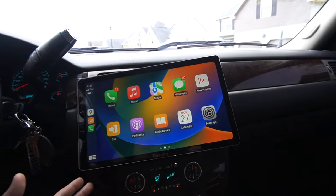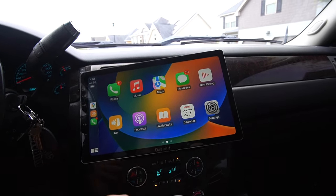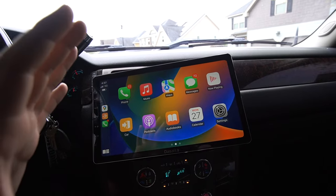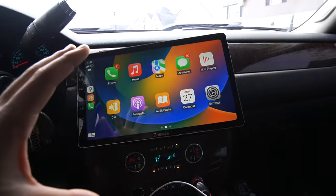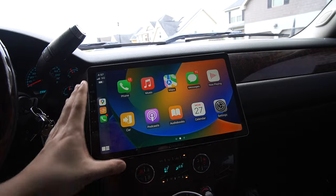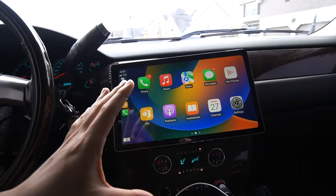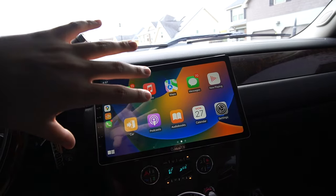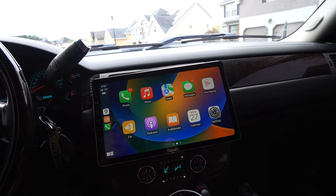This is a 13-inch display from the SATA. I wanted to go with the biggest screen because, as you guys saw, I wanted to take advantage of traveling — watching Netflix, YouTube, or Hulu to make the time go by faster and more enjoyable. For that reason I went with the 13-inch screen, and I also wanted to modernize this truck. It is a 2011 model, and I know the newer 1500s and 2500s come with a really big screen from the factory.